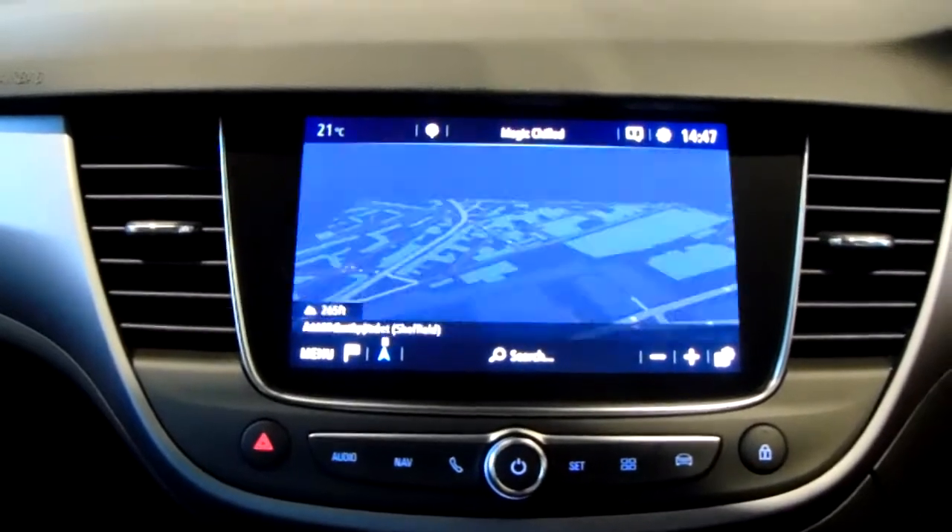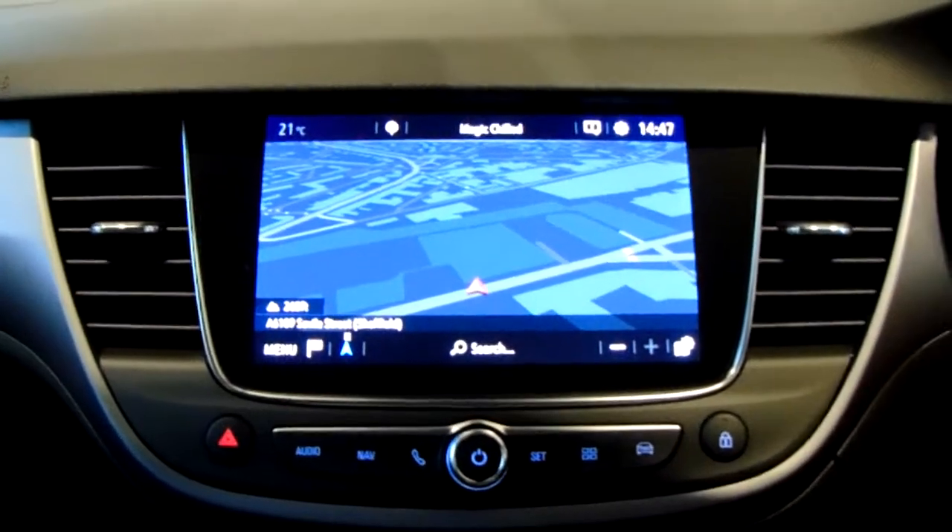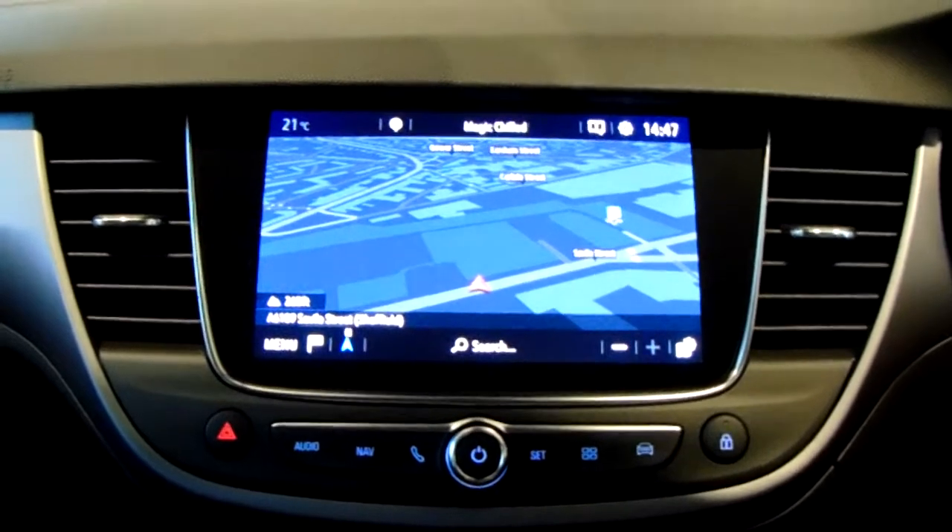The car does also come fitted with satellite navigation, which is perfect for getting you to those new places that you might be visiting.